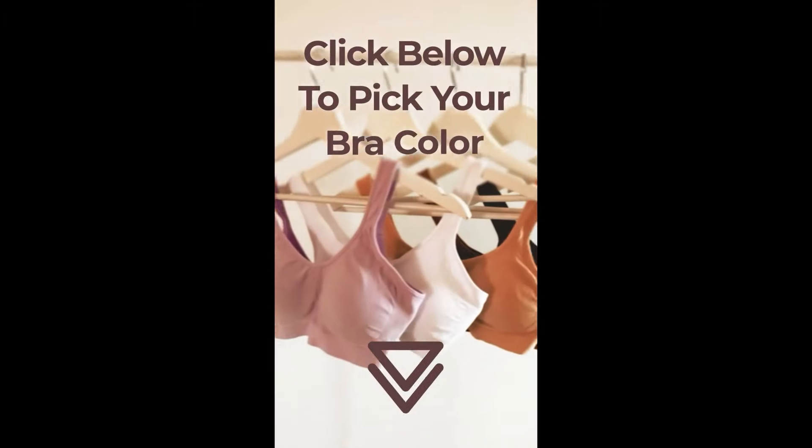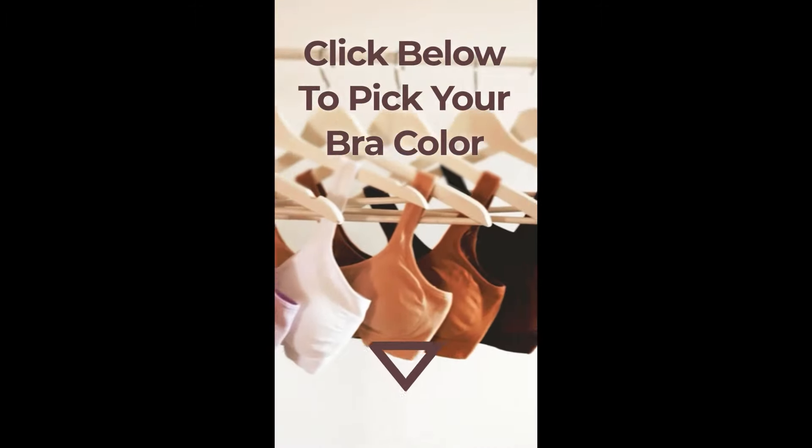I know that if it feels good on implants, it'll feel good on real boobs — but you can be the judge of it. Shop your favorite color now. Click below to pick your bra color.